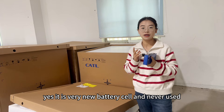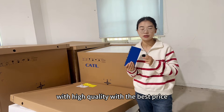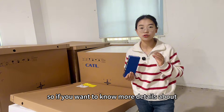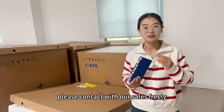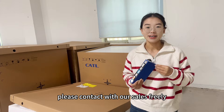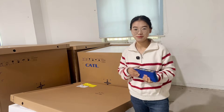It is a very new battery cell, never used, with high quality and the best price. If you want to know more details about the specification or the price, please contact our sales team freely. Thank you for watching. I'm Anya — see you in the next video. Bye-bye.